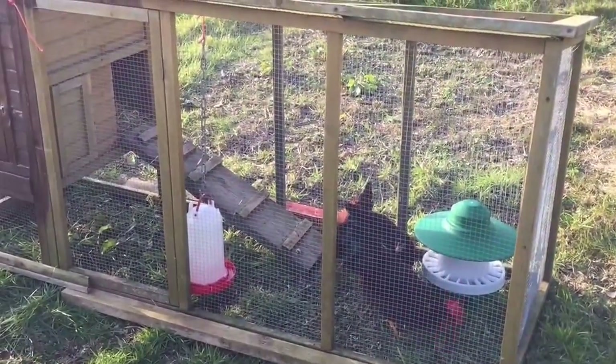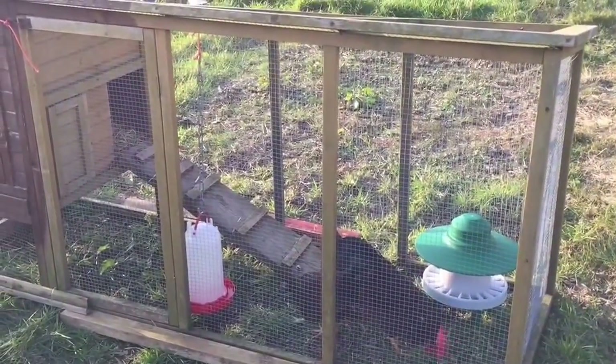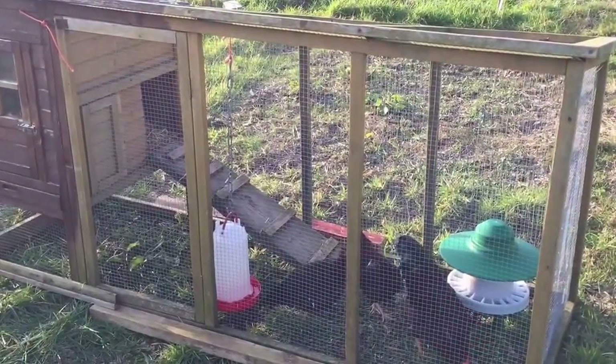So hopefully they'll start laying, and then I can hatch some chicks. Having Rhode Island Red chicks would be nice. Alright, thanks for watching guys, bye.